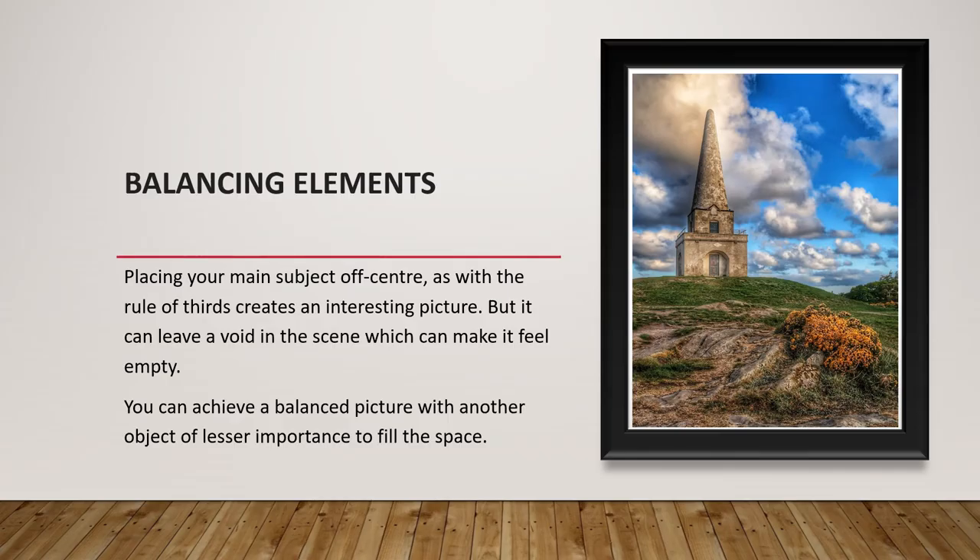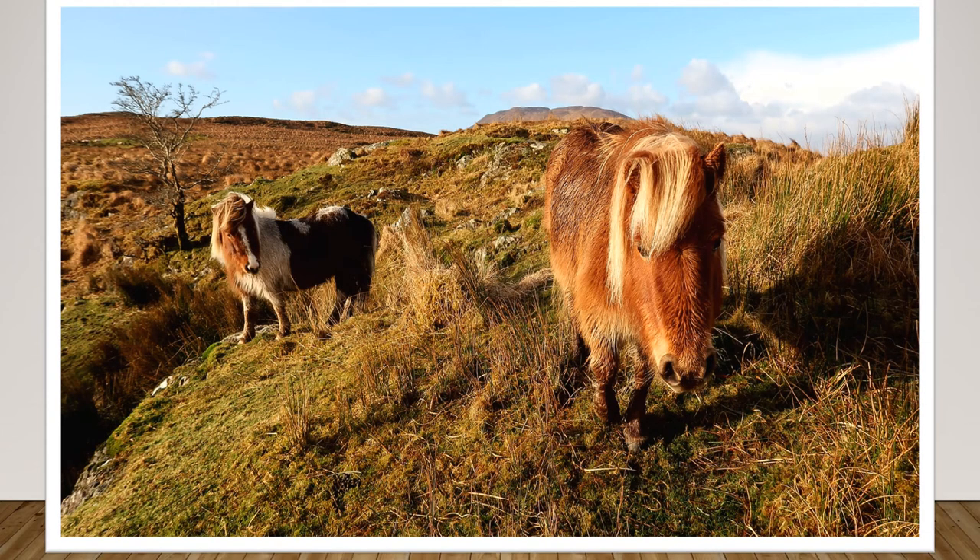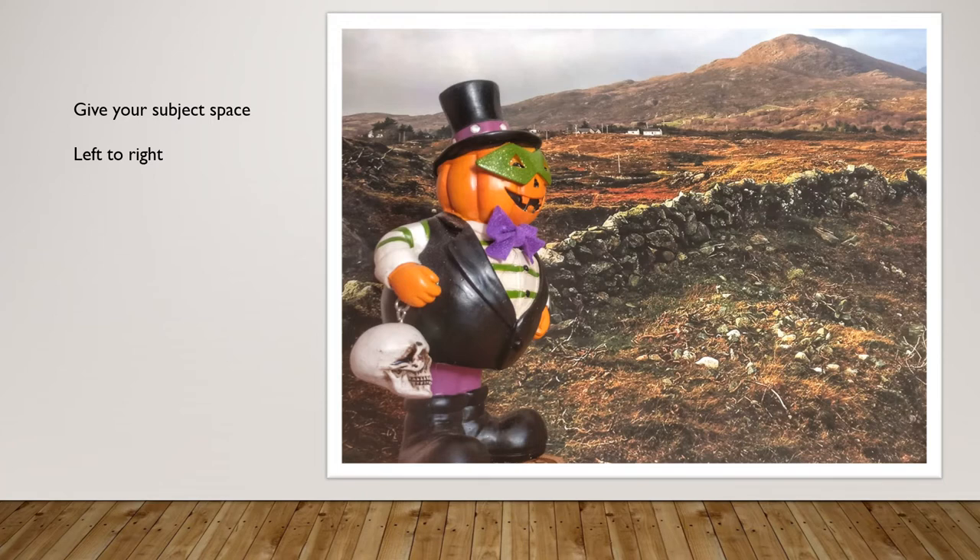Balancing the elements in a picture: placing your main subject off-centre, as with the rule of thirds, can create an interesting picture, but it can leave a void or space in the scene which can make it feel out of balance or empty. You can achieve a balanced picture by filling the space with other less important subjects. If you decide to offset your subject in the frame, you should give them space to move — it creates a more natural picture rather than hemming them in.